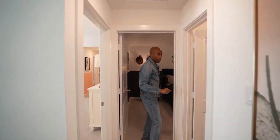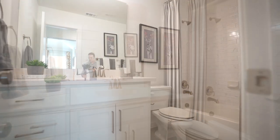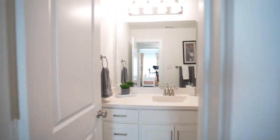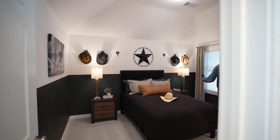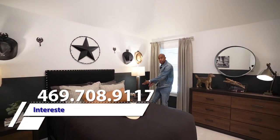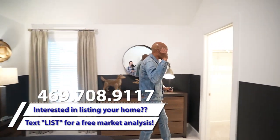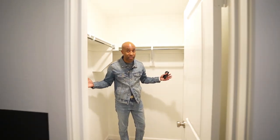Here we have another full bathroom with stone tile and a quartz vanity with design tile for the shower. Loving the space of these bedrooms — you have a queen-size bed and two full-size dressers to give you an idea of the space. Nice walk-in closet. I always watch the comments — you guys want to see how big the closet is. These are good closet sizes, especially for a guest or kid's room.